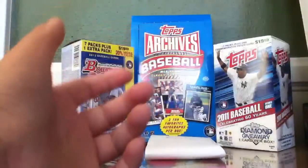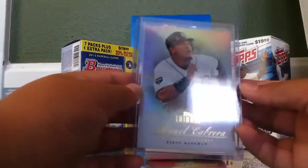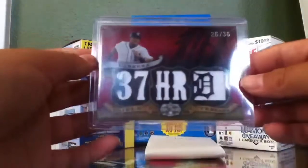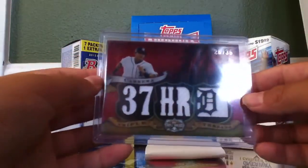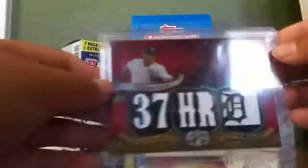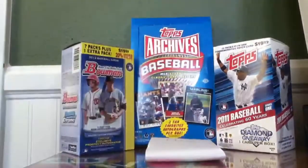A Miguel Cabrera framed border card from Gypsy Queen, a Miguel Cabrera base card from Topps Tribute, a Miguel Cabrera base card that's not numbered, and a Miguel Cabrera 5-piece jersey number 236 refractor. So yeah guys, that's it - peace out, don't forget to subscribe.